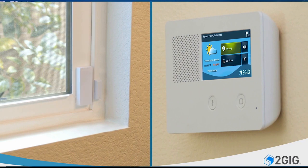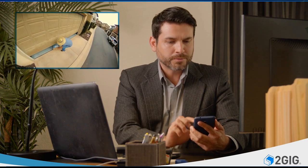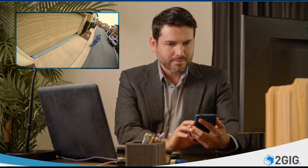Behind the scenes, fully encrypted sensors enhance your peace of mind, while easy home control gives you exceptional comfort and convenience. Package delivered while you're out? Use your smartphone to let the delivery person into the garage.